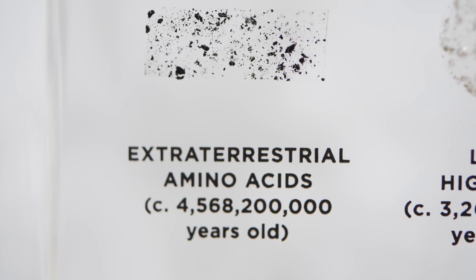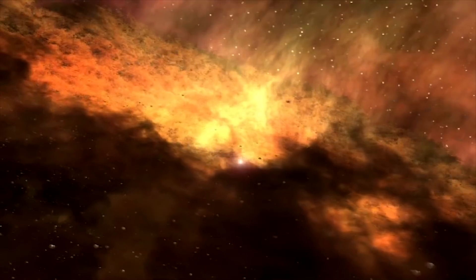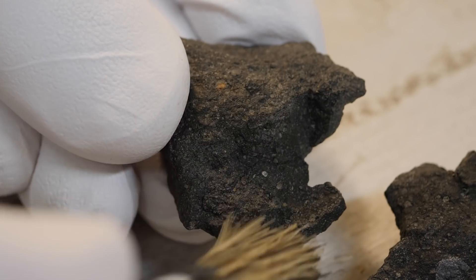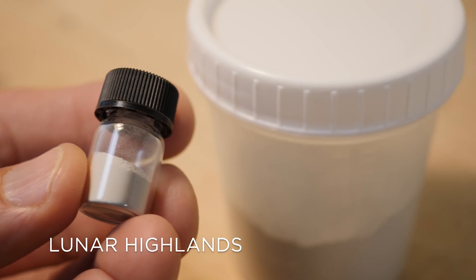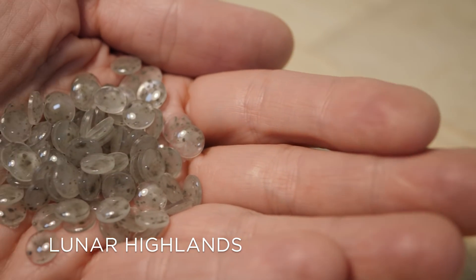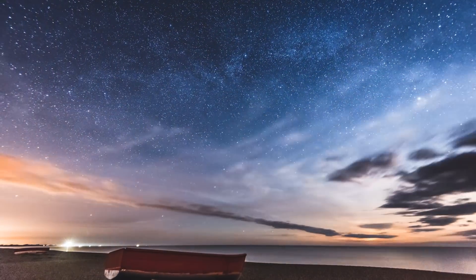The fourth edition begins with the very building blocks of life, amino acids captured far from our home at the birth of the solar system. We move on from this distant moment in the past to the bright highlands of the moon, a familiar view shared by countless creatures across time.